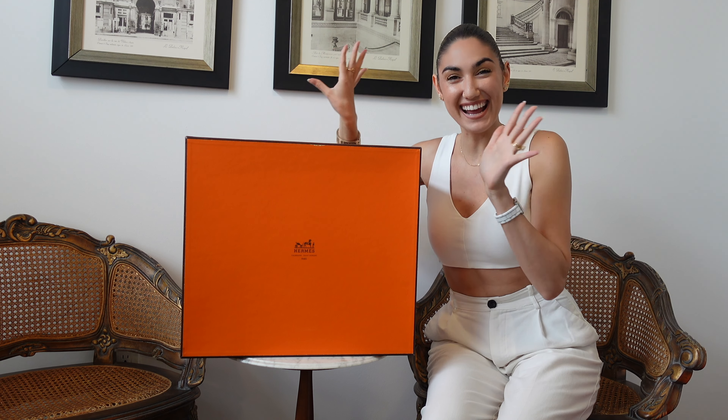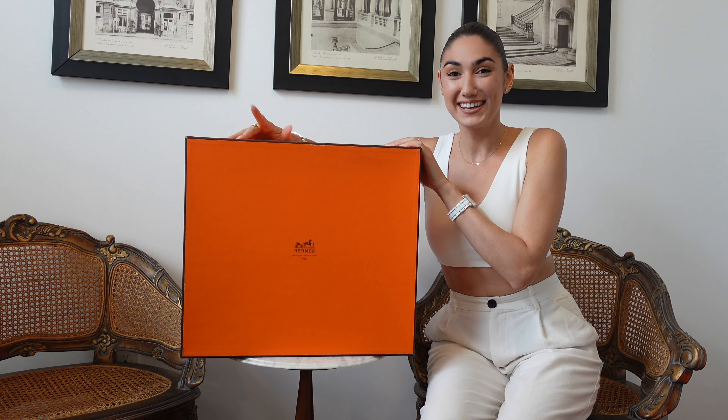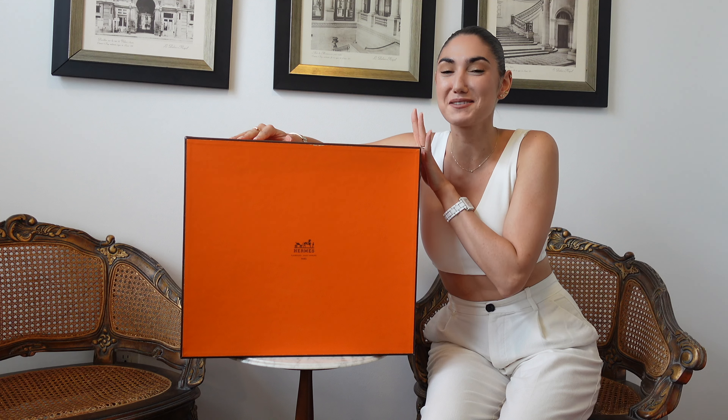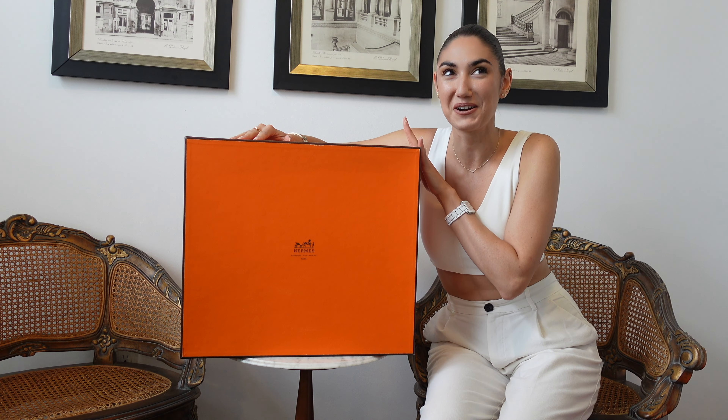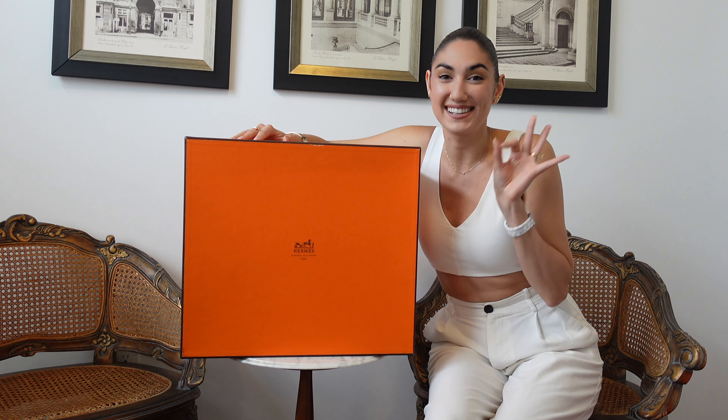First of all, I hope you love my new little setup here. I got some new chairs and some new photography and I'm just loving the vibe of it. Here she is — from the size of the box you can probably already tell what it is. You guys already know it's a Birkin, not a Kelly. This box is massive.